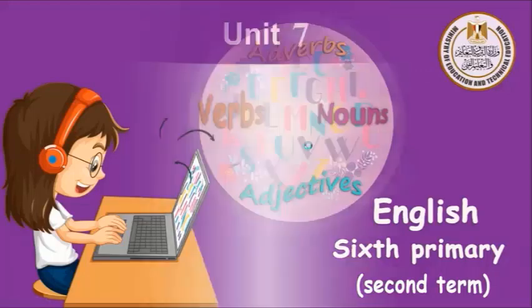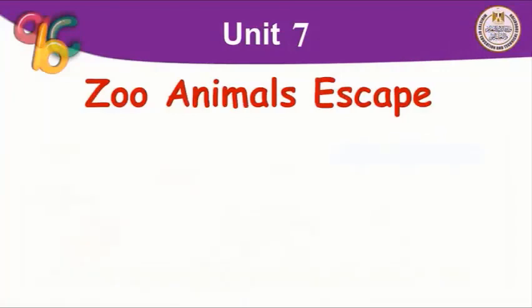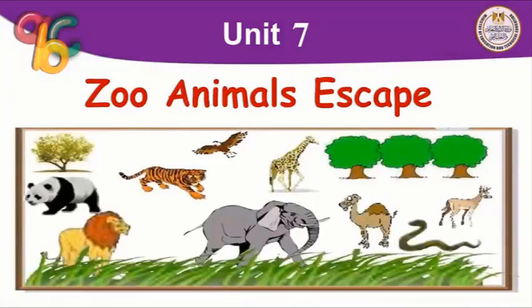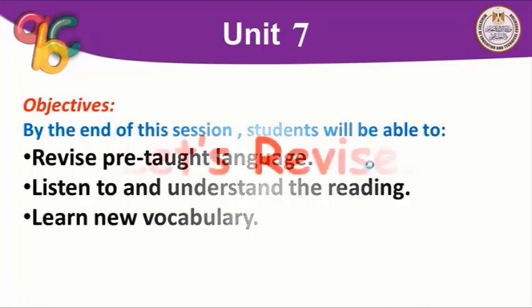Let's start with our objectives today. The first thing we have learned is the zoo animals escape. By the end of this session, you will revise the pre-taught language and you will listen to and understand the reading passage. Then we will learn new vocabulary about the animals.